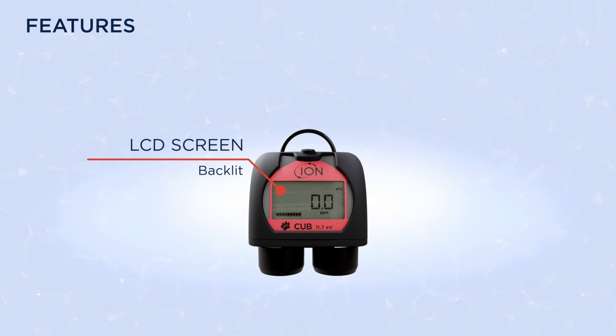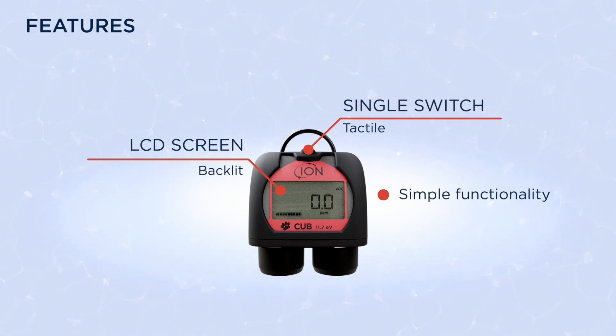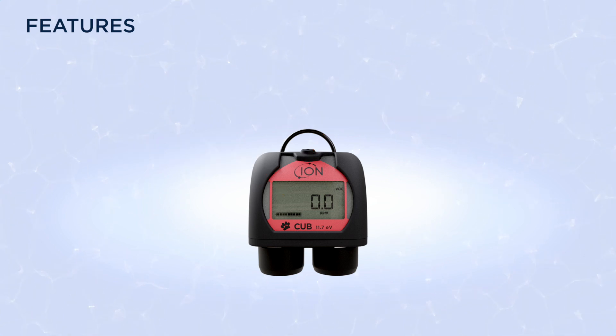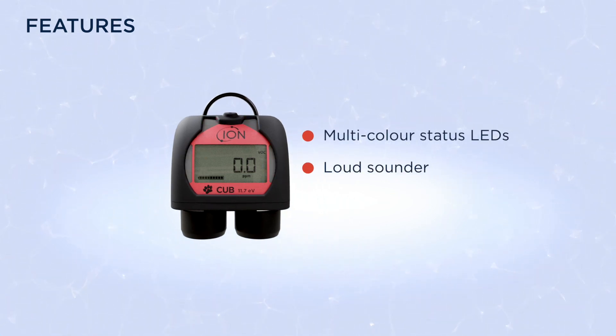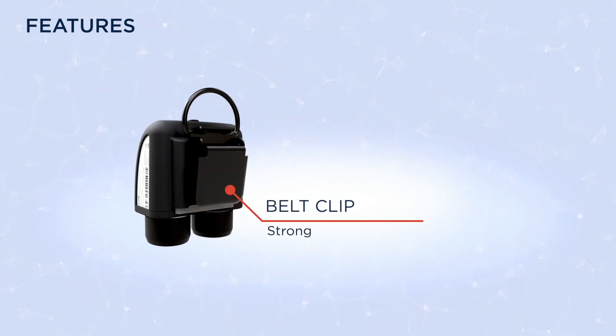The CUB's clear backlit LCD screen, tactile switch and simple functionality make it easy to use. Multicolour status LEDs, loud sounder and vibrate functionality ensures you remain aware when it counts. It has a tough rubberized case and strong belt clip ensuring it remains securely attached to a belt or clothing.